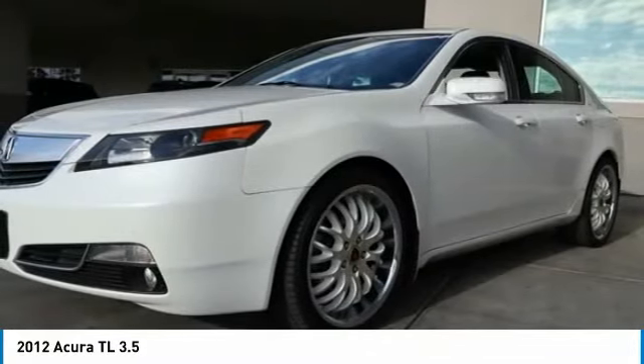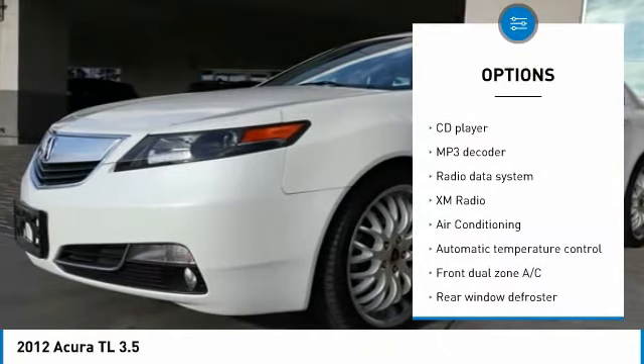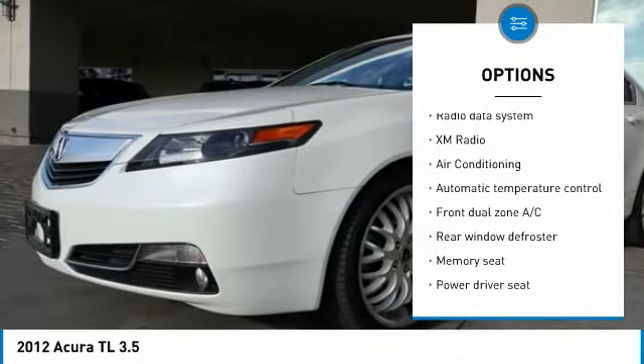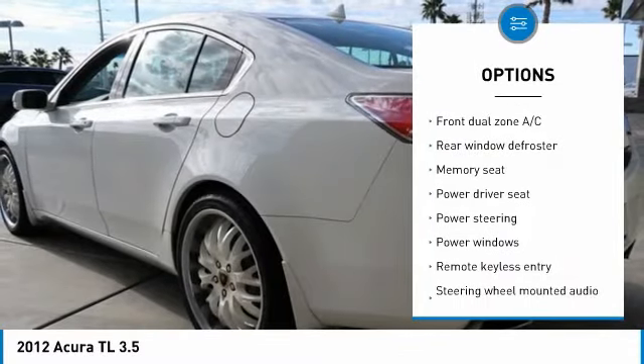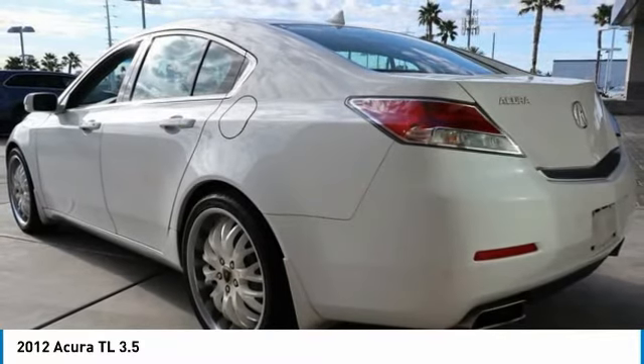Here are some of this vehicle's great options: traction control, power passenger seat, leather-wrapped steering wheel, dual airbags, air conditioning, power steering, one owner, four-wheel disc brakes, eight speakers, and center armrest.